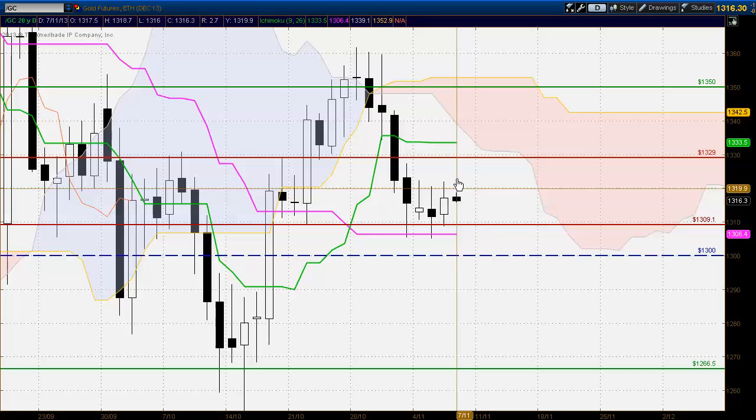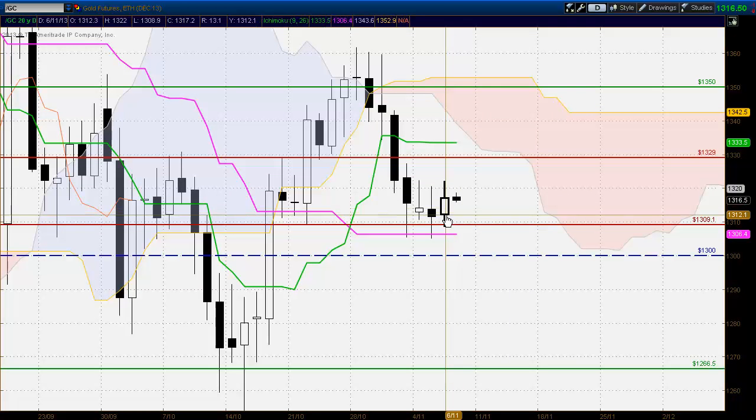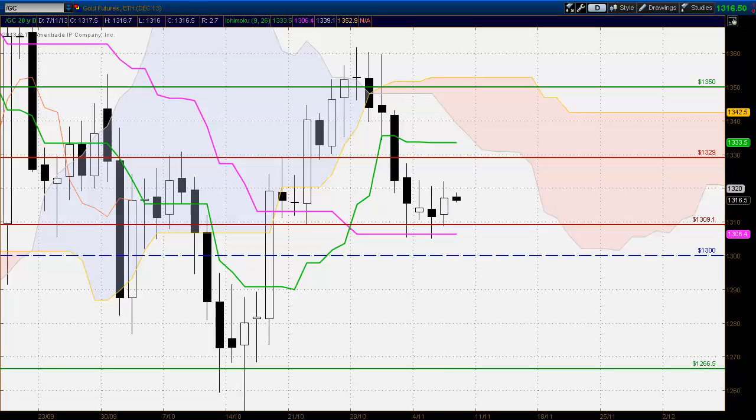1320 is a level that will have to be breached if this market is going to trade higher. If we can see early bullish activity up above the 1320 level and above the highs of these three candles, with the market closing above those levels, we could quickly see the market testing to 1329 and possibly beyond. But the buyers would need to build some solid momentum to do that. With this indecision in the market, we've also seen the market finding support down to the 1309 level, with the Kijun Sen trading just below there at 1306 — some very, very strong support down around that area.